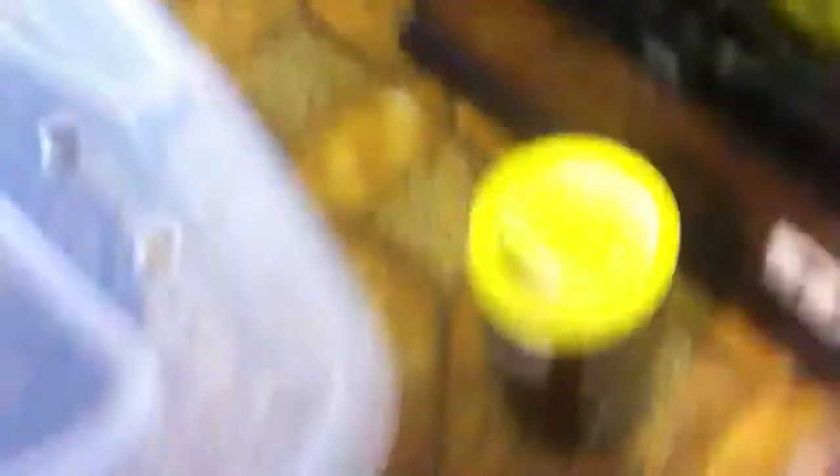And last, but certainly not least of the whole collection, is my male ball python. I'm going to breed them in the springtime. None of these snakes really have any names, so if you have any suggestions, leave a comment or send me a message or whatever.